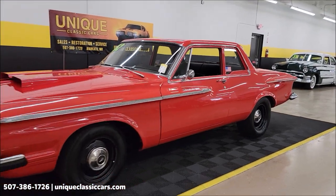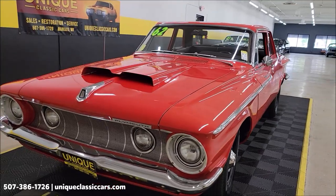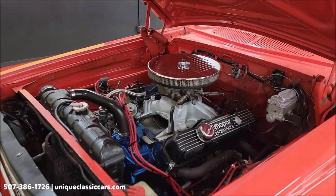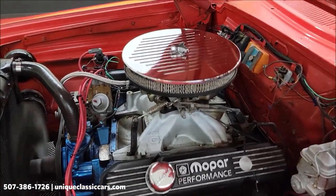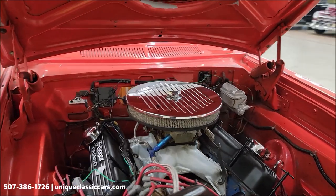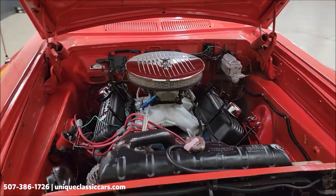How fun would this be for your local roll-ins, shows, and cruise-ins? You're not going to see one of these every day. Let's take a look at this 440 underneath the hood and we'll wrap up this video. There's a look at the underside of the hood, and here it is — big boy 440. There's a Holley Demon 4-barrel on there. A little rumble underneath that hood.